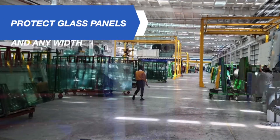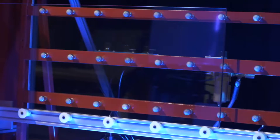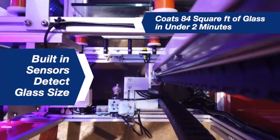It can protect glass panels up to 7 feet tall and any width. The machine can be customized for oversized glass. It treats 84 square feet of glass in under 2 minutes and has built-in sensors that automatically detect the exact size of glass to eliminate waste.